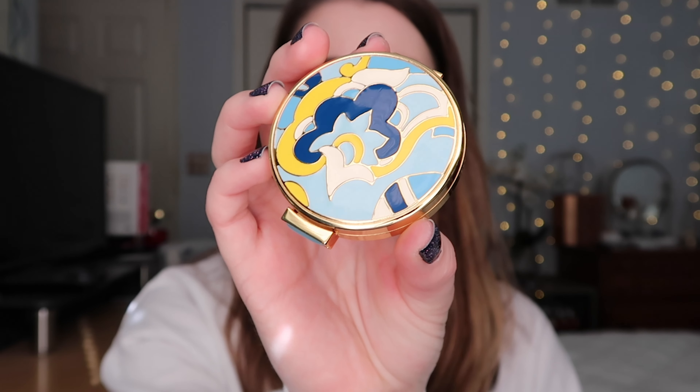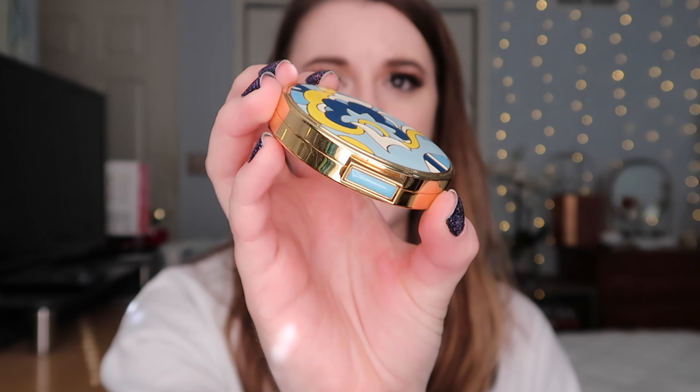I was enamored by this packaging — it is stunning. It's a very vibrant teal, Tiffany blue type of color, and I love that it has gold accents. Gold is my favorite metal color and it's just a very chic, bougie statement piece.